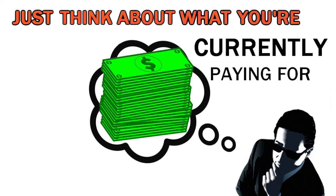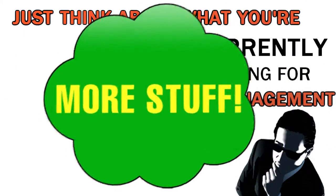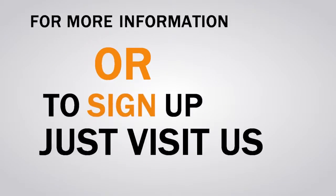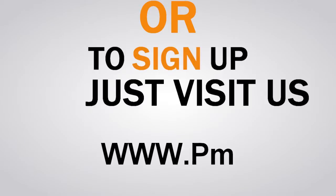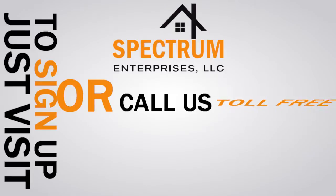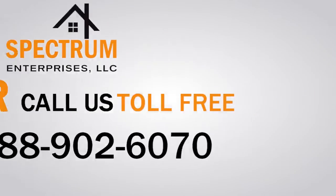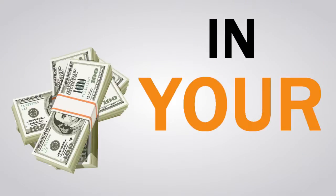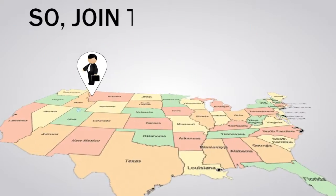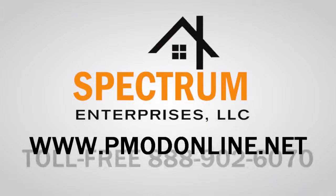Just think about what you're currently paying for management. Then imagine what you could do with all that extra money. For more information or to sign up, just visit us online at www.pmodonline.net or call us toll-free at 888-902-6070. Less stress and more money in your pocket is only a click or phone call away. Join the nation in the new era of real estate and property management by contacting us today.